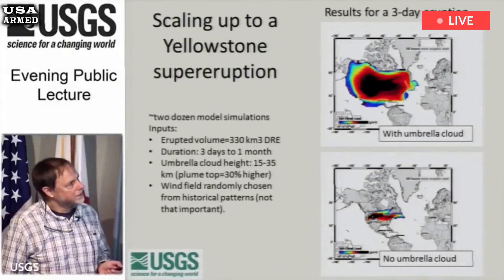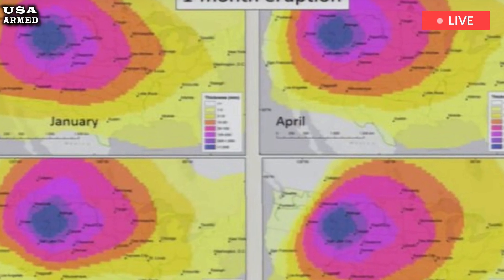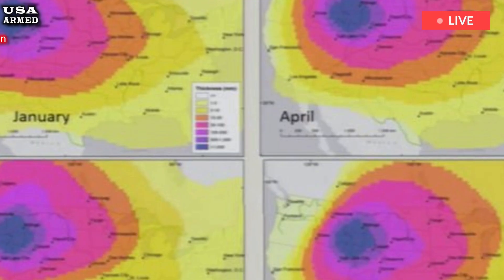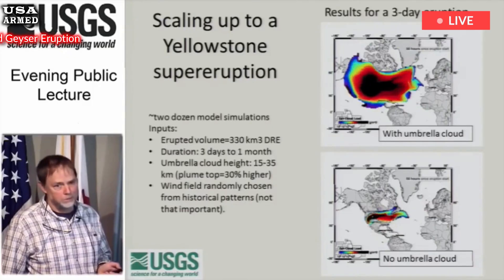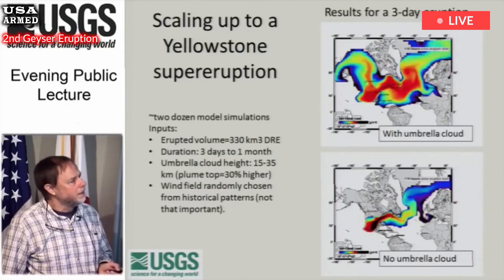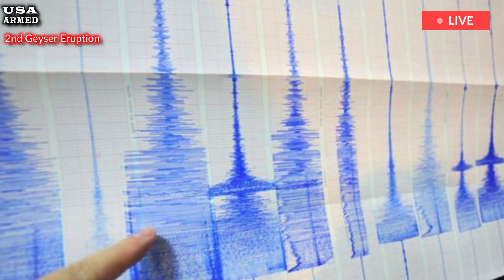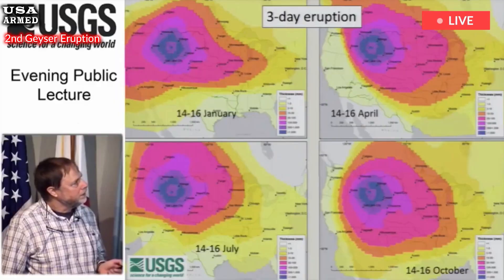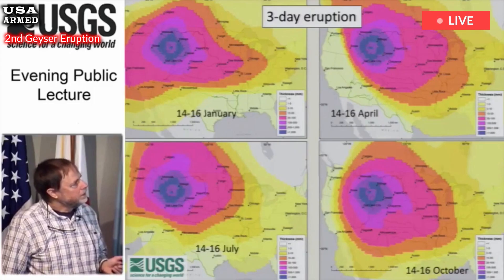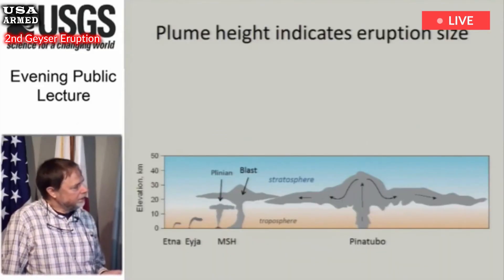To better understand Yellowstone's hydrothermal system, a temporary network of monitoring equipment was installed, eventually followed by a more robust network. Ten temperature sensors were placed in various stream channels and thermal features within the Norris Geyser Basin. The units are battery-powered and small enough to be placed around the geyser basin without being seen. The new network allows scientists to monitor the geysers every few minutes and get reports on daily changes.